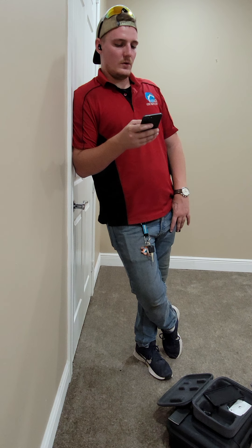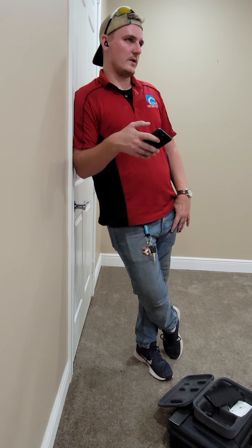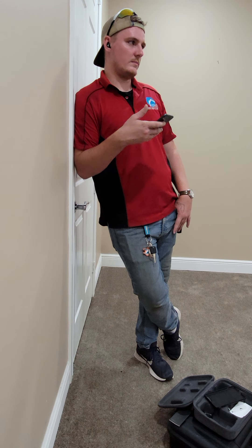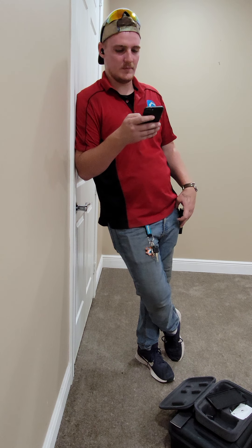The main water shutoff for the whole home is outside and the handle is starting to rust. We recommend you update those every five years because if you ever have a leak and need to turn it off and it breaks, you're in trouble.